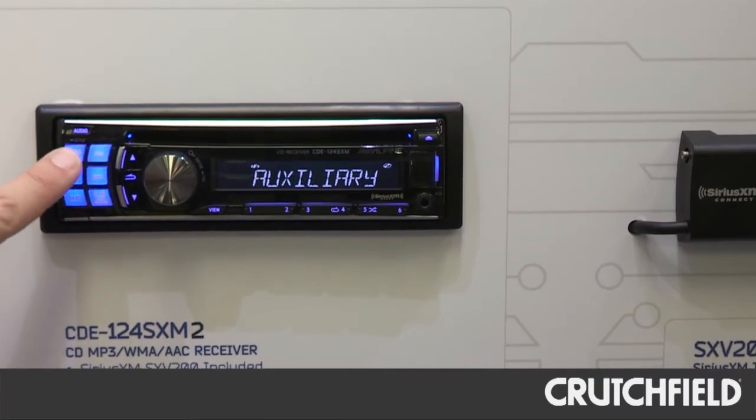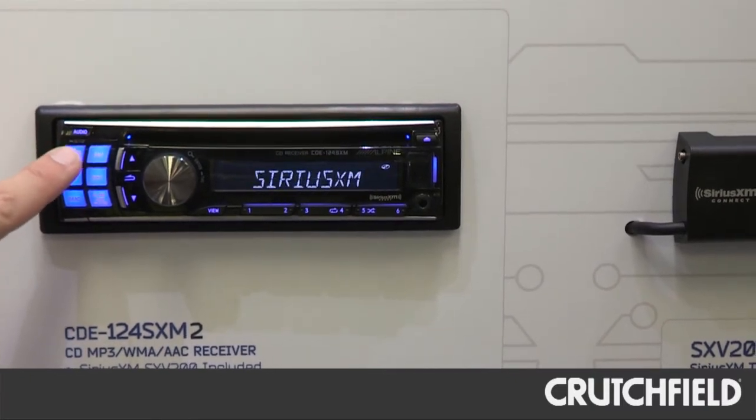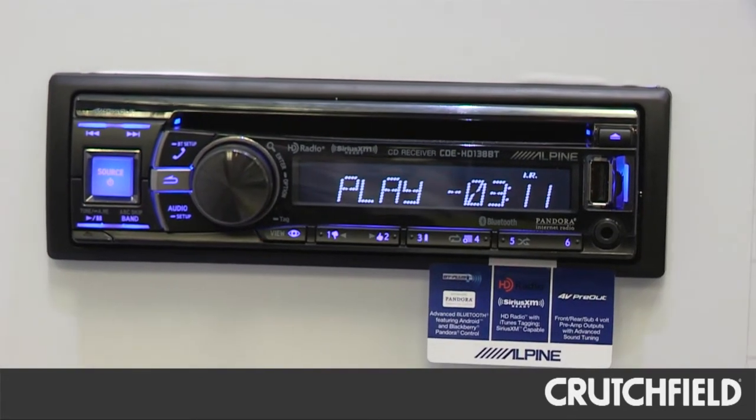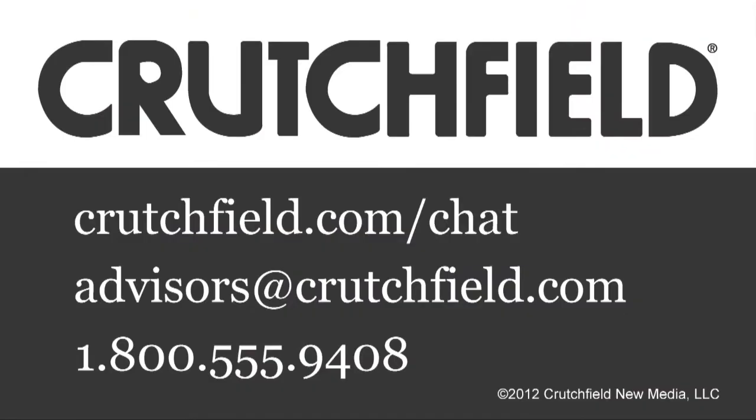One is the CDE-124SXM2, which actually includes the tuner in the box as one package, and also our CDE-HD138BT. That's Sirius XM and Alpine 2012.